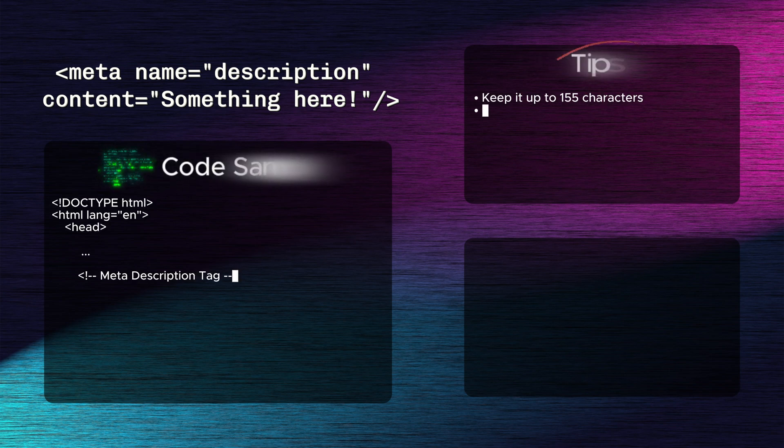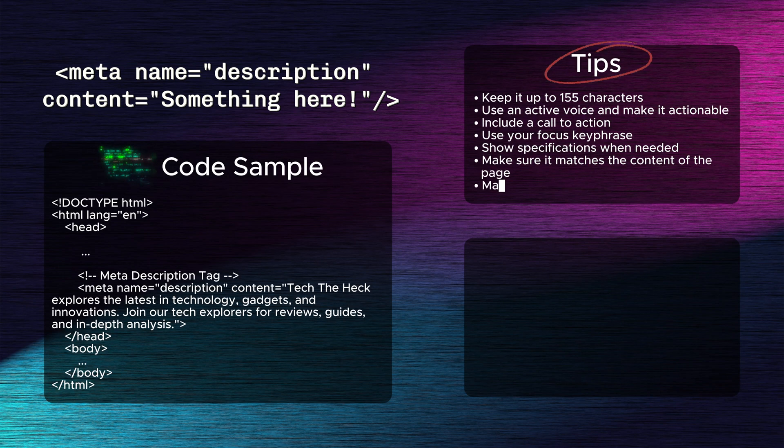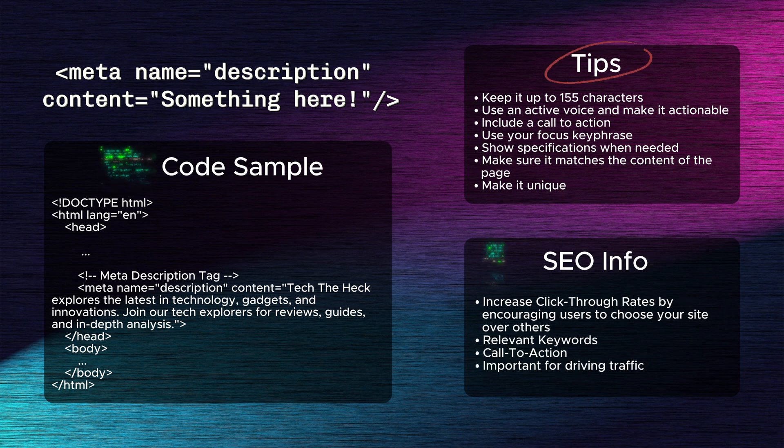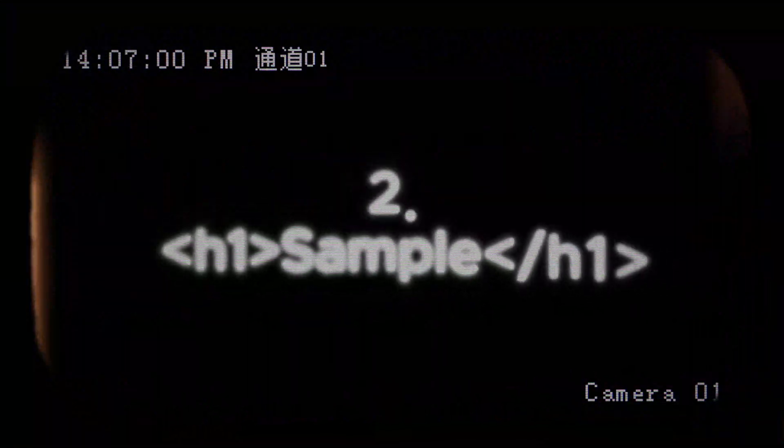First: the meta description tag. The meta description provides a brief summary of the page's content. Although it doesn't directly affect rankings, a compelling meta description can increase click-through rates by encouraging users to choose your site over others. Including relevant keywords and a call to action makes this tag a valuable tool for driving traffic.